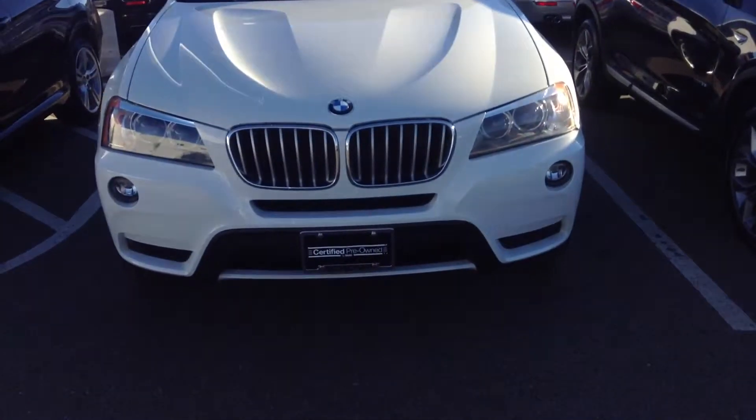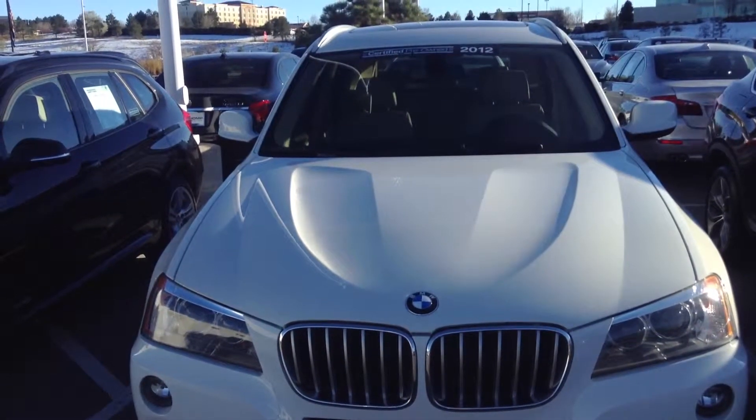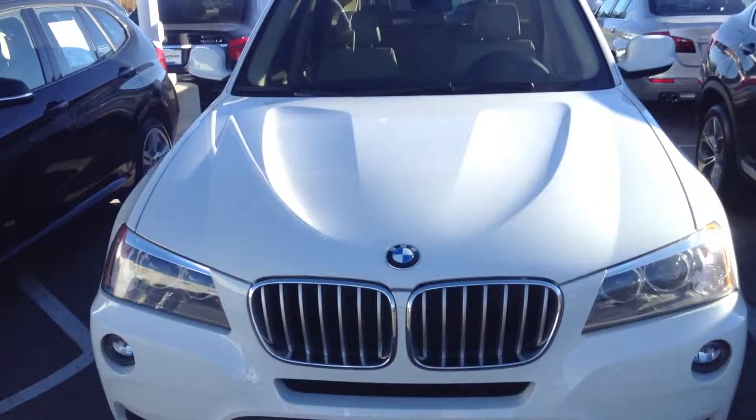Very hard to keep in stock, especially ones this clean. So give me a call at 760-828-6422 — I'd love to set up a time for you to come on down and drive it. Chris at Shop BMW.